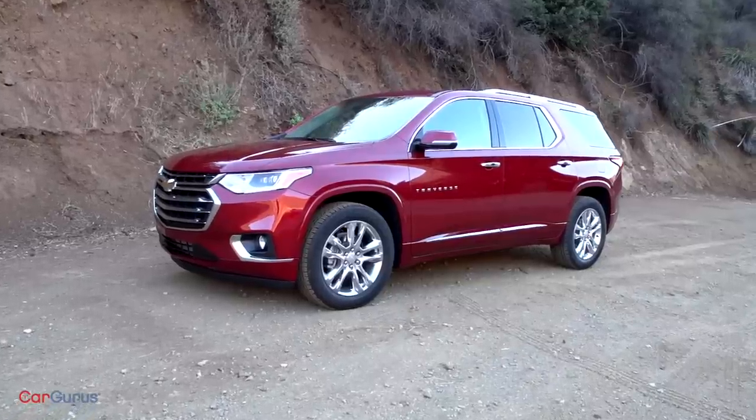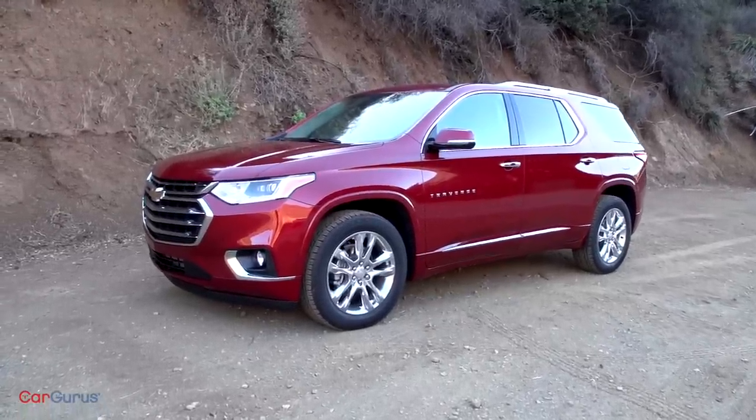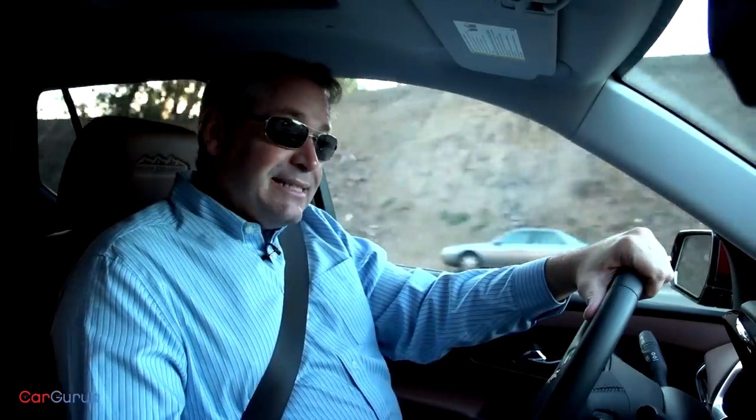Compared to a Chevy Tahoe, the new Traverse is roomier for second and third row passengers, it carries more cargo, it gets better fuel economy, and it costs less money. And what that means is that unless you absolutely require the Tahoe's extra payload and towing capacity, or you just have to have the few extra inches of front seat space, you are going to be happier with the new Traverse.